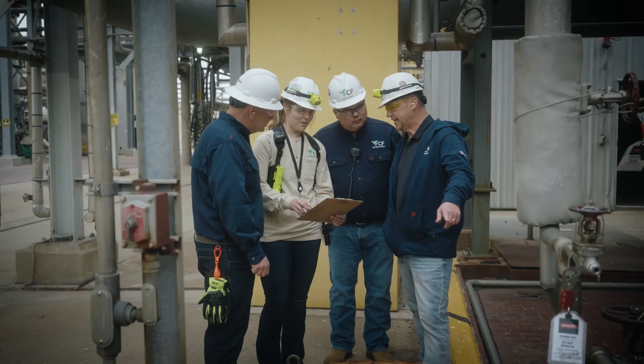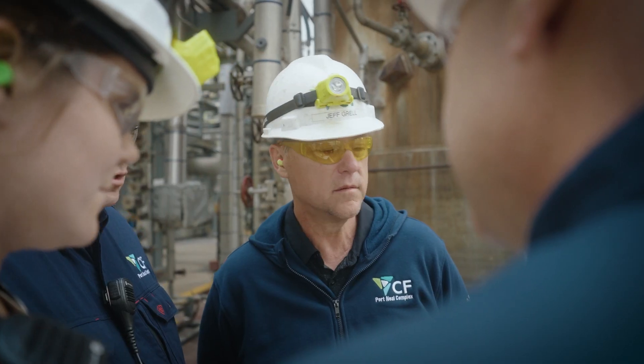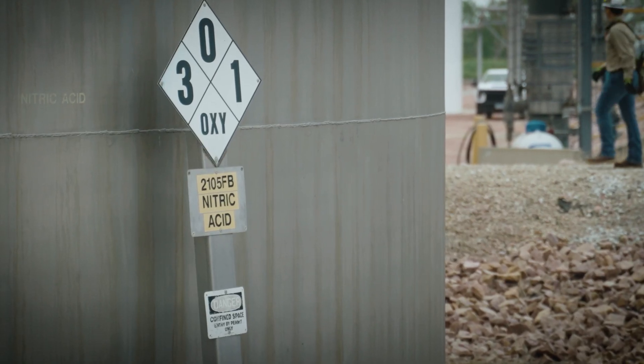We use a nitric acid pump 24 hours a day, 7 days a week, 365 days. We're routinely around these pumps — these pump nitric acid — so we don't take that for granted.